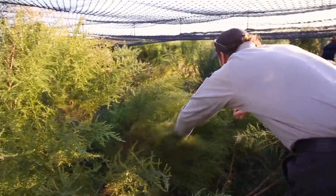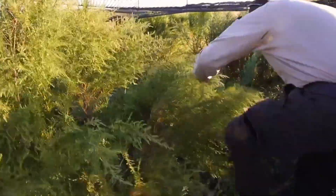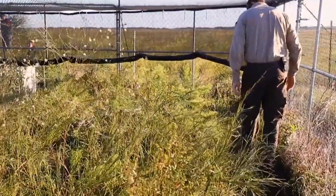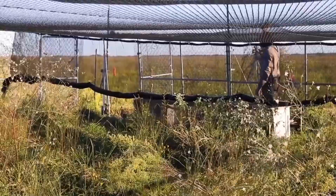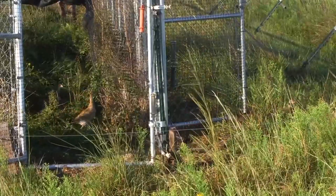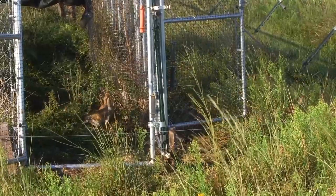We have 20 prairie chickens that we're going to be releasing today. We have two pens, and we're just going to be walking through the pens very slowly, all spread out, pushing the prairie chickens from one end of the pens to the open doors on the other side. We'll have one person on the other end counting the prairie chickens as they walk out. We try to go very slowly so as not to freak them out and flush them — we want them to walk calmly out into the wild.